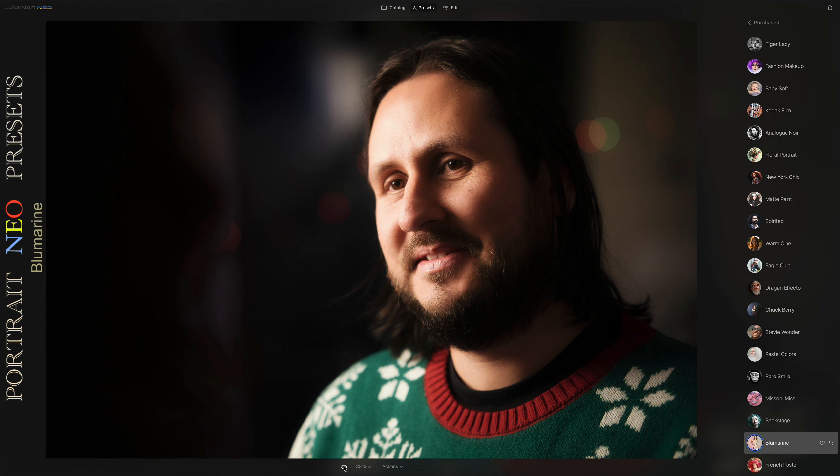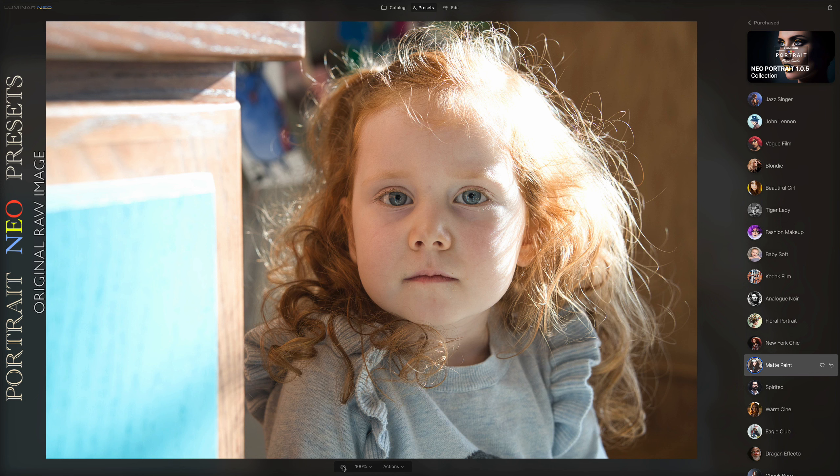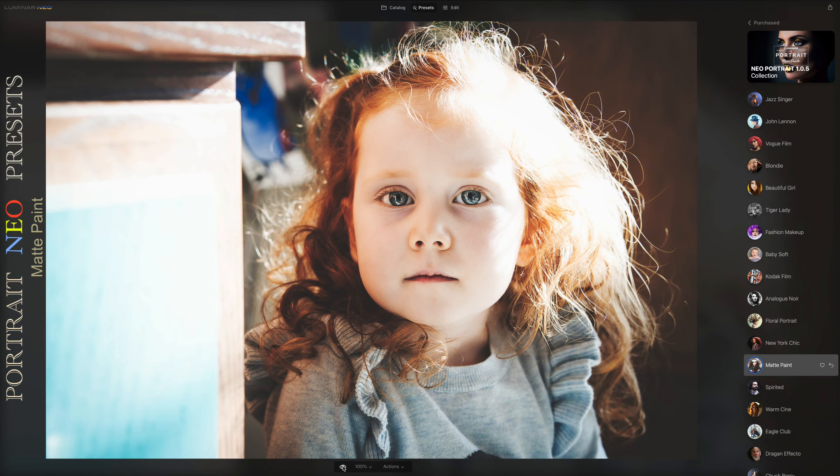With the one and only portrait presets available today for Luminar Neo, you can capture the very essence of your models and loved ones.